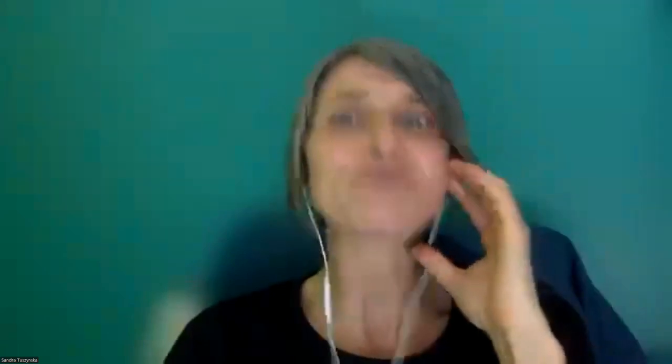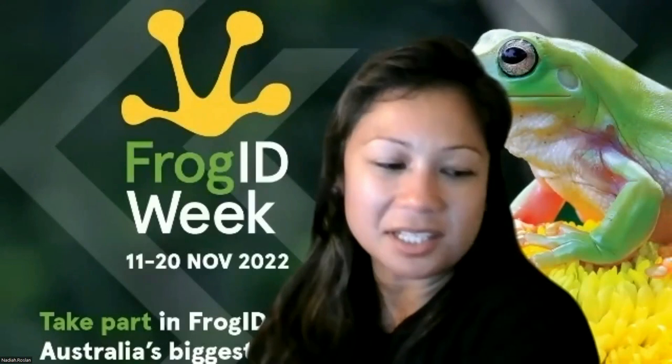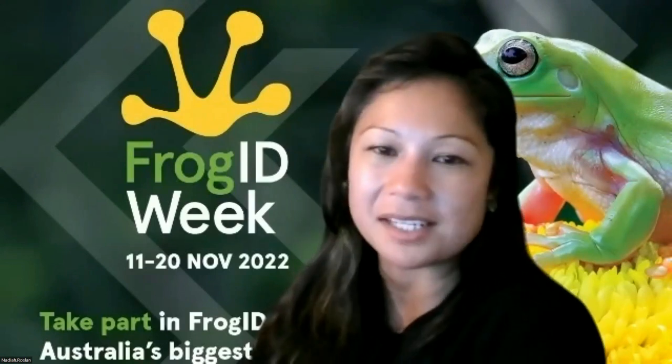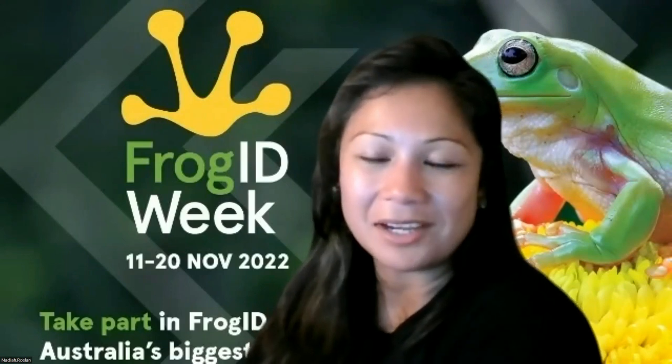So we've got 59% who are already users and 41% are newbies. We encourage you new folks - I hope I've shared information about how existing users' records are making an impact, and to get excited for Frog ID Week.